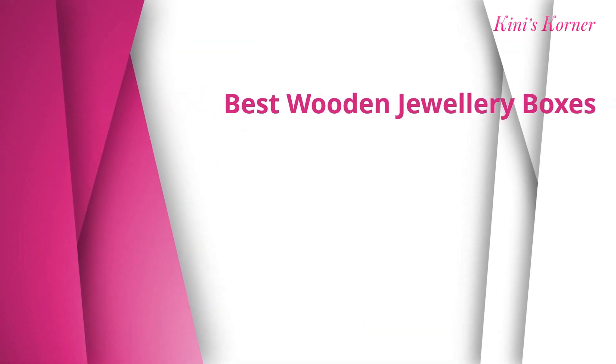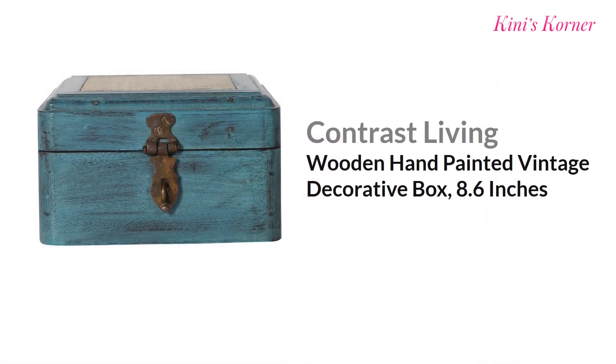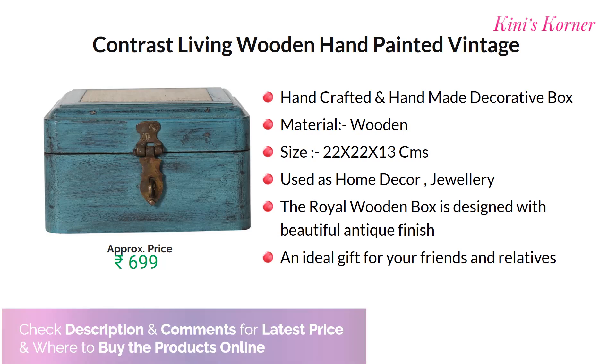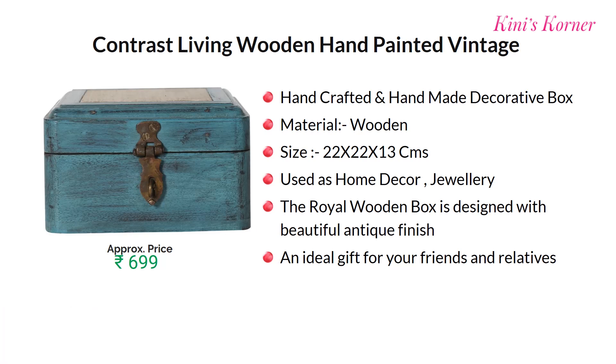Number seven is the Contrast Living wooden hand painted vintage decorative box. This handcrafted and handmade decorative box is made of wood. In size it is 8.6 inches. The royal wooden box is designed with a beautiful antique finish and is a great option for gifting family and friends. Approx price for this product is Rs. 699.